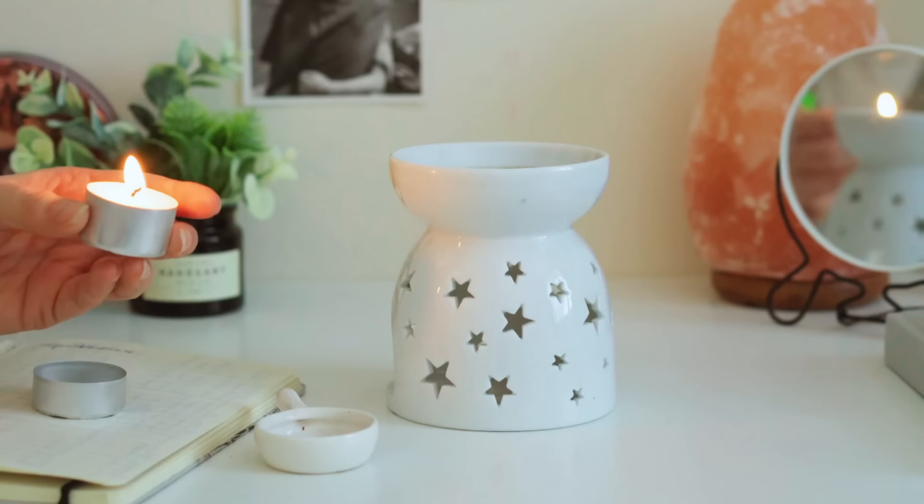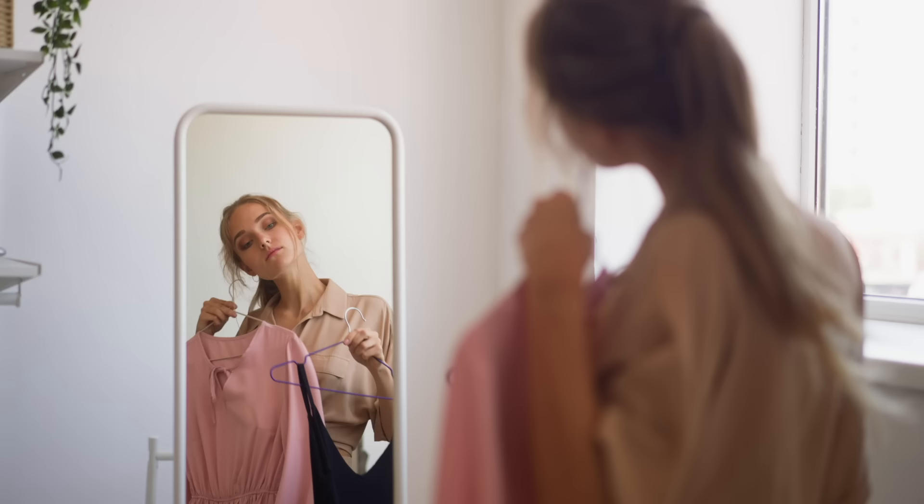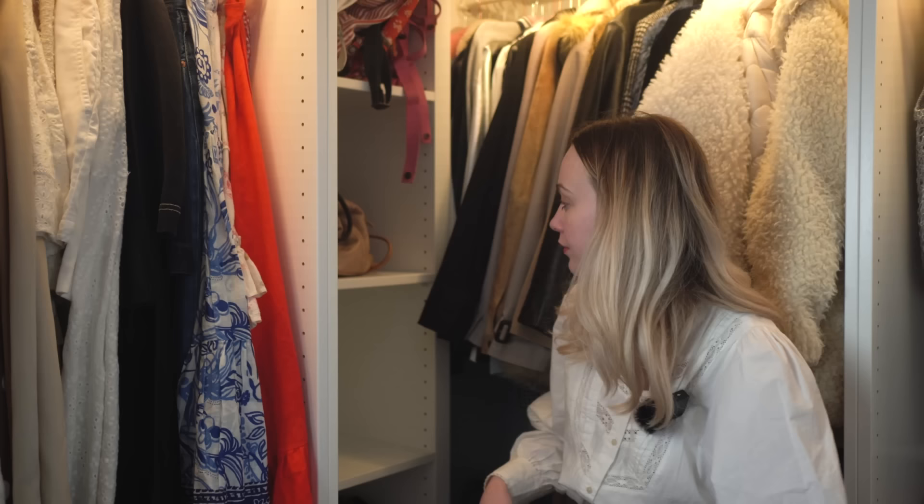The first step is to light a candle — make this into a ritual. Light a candle, take a notebook and pen, and write down all the negative inner critics in your head when you look at your clothes and your wardrobe. What are the things holding you back? The ideas or thoughts that make you uncomfortable when you try to approach your wardrobe.